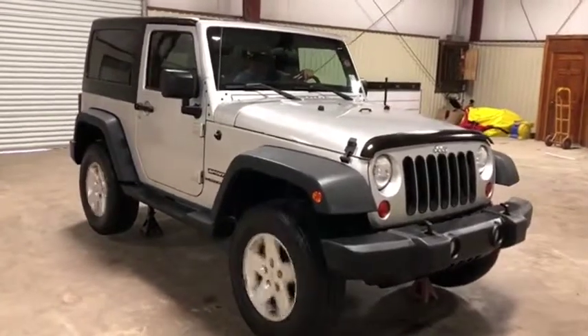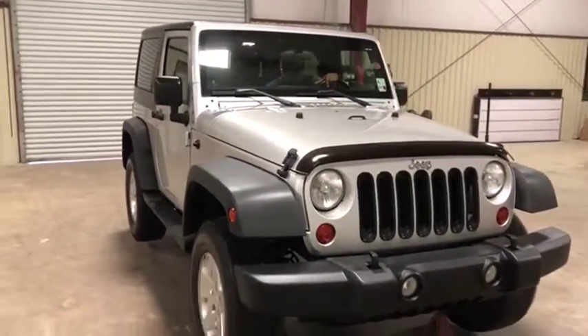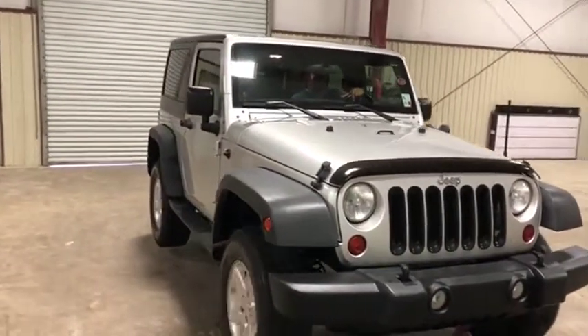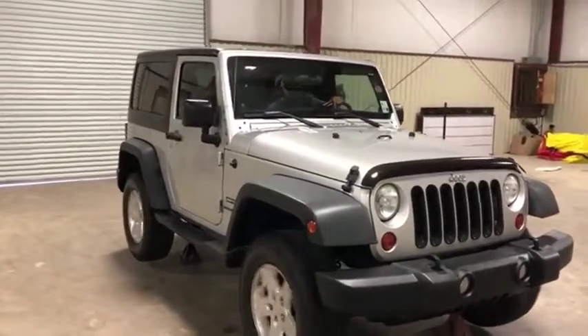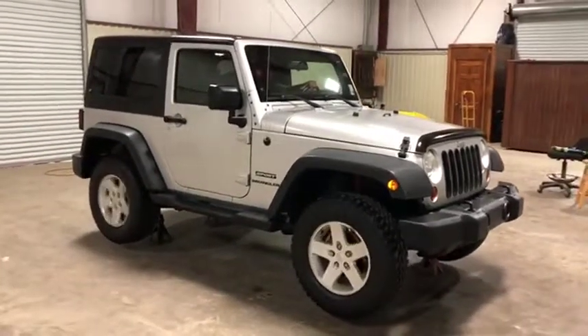It has that 3.6 gas engine with a 6-speed standard transmission. This Jeep only has 56,000 miles — super low miles for a Jeep like this. Only at auction time at Brookhouse Auctions will it be bought. Thank you.